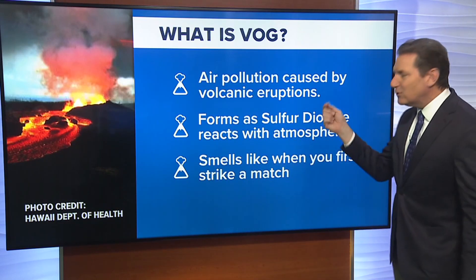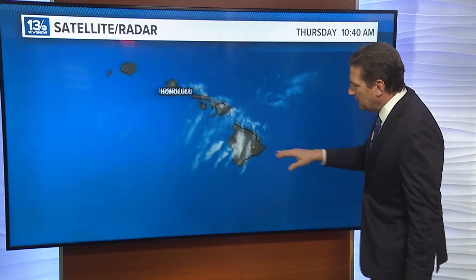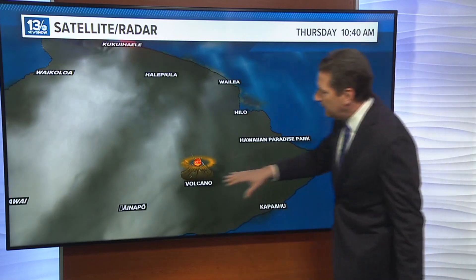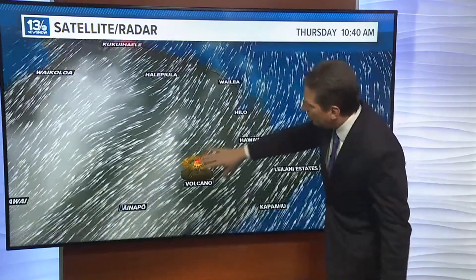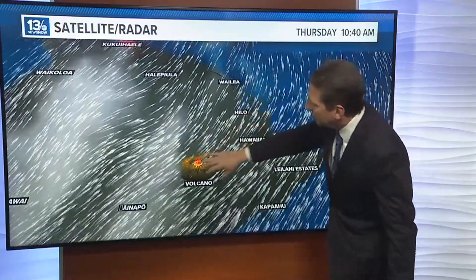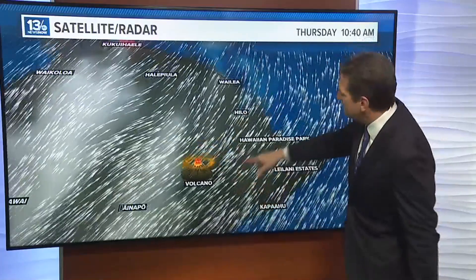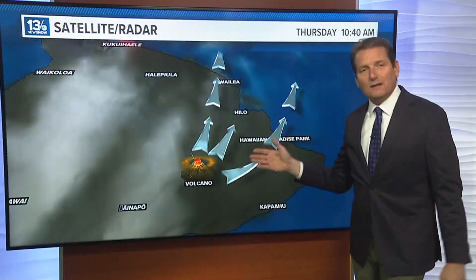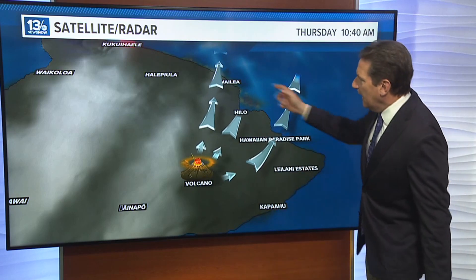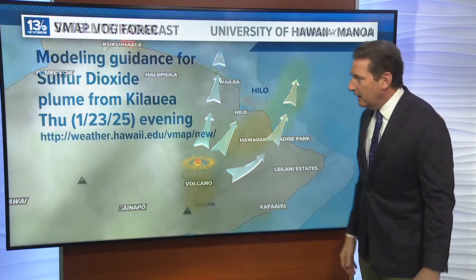It smells like when you first strike a match. Looking at the winds across Hawaii around 7,000 to 8,000 feet, they're forecast to blow in a general direction off to the north and northeast, which could bring some of that VOG — that haze — towards Hilo. The air quality forecast may become moderate later today and this evening for Hilo and areas just off to the north and northeast of the volcano.